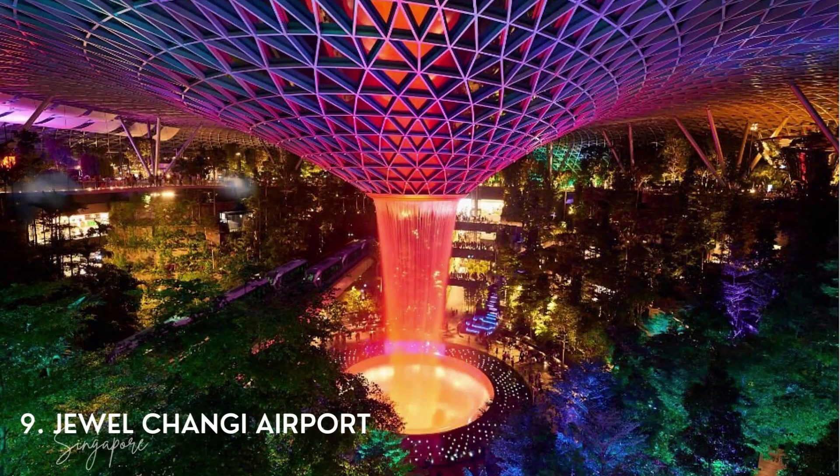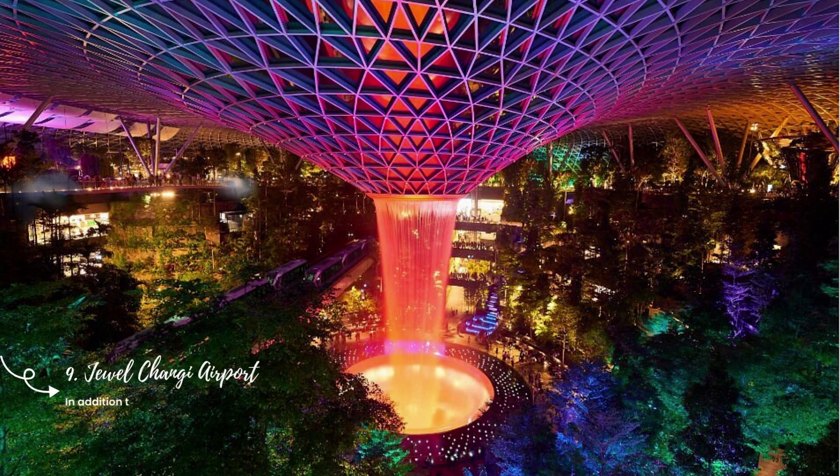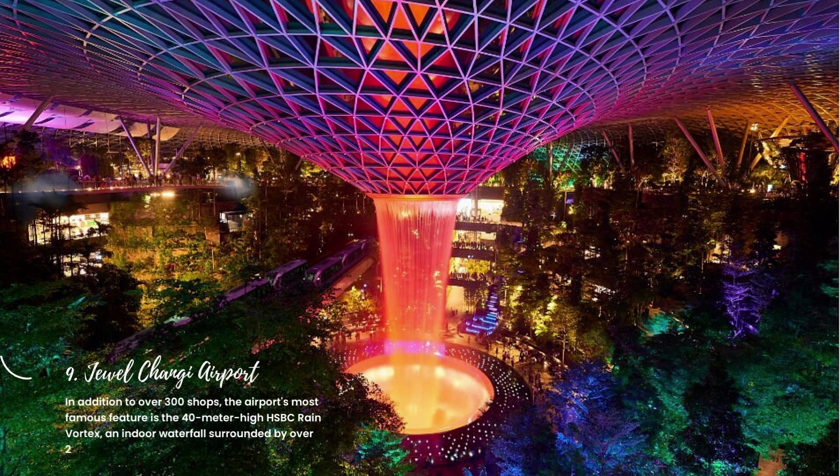9. Jewel Changi Airport. In addition to over 300 shops, the airport's most famous feature is the 40-meter-high HSBC rain vortex, an indoor waterfall surrounded by over 2,000 trees.